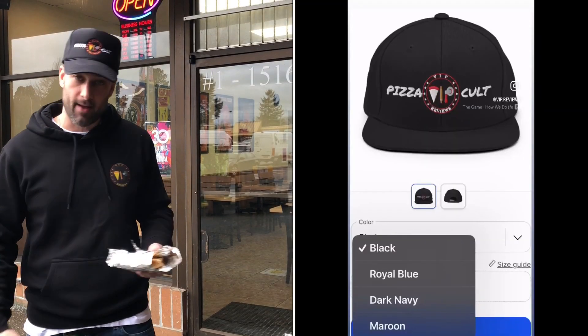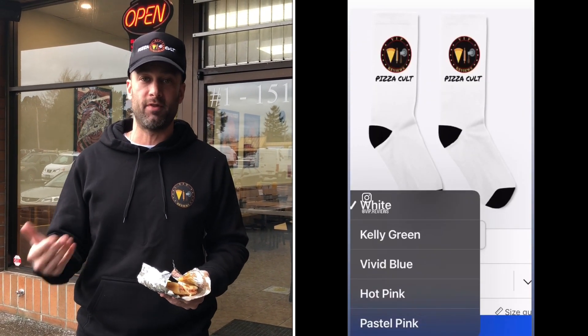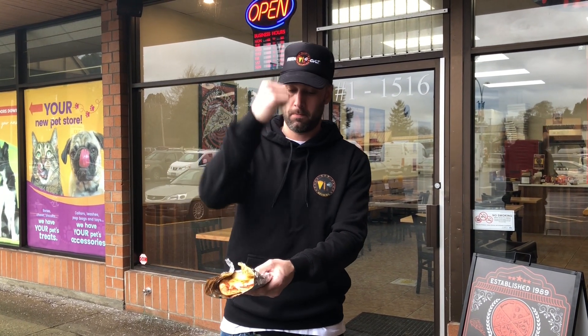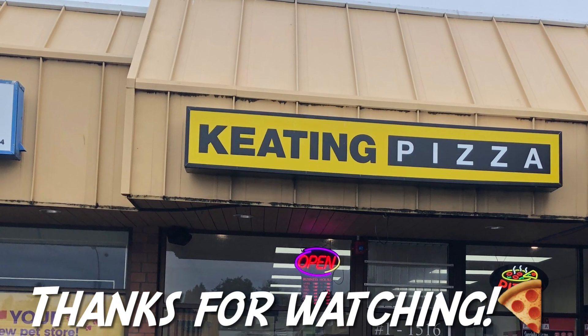Also got the merch going on — grab some merch. Anybody who grabs the merch, tag me in your photo and I'll post it on my YouTube and Instagram. Also, if you guys see any photos of pizza on Instagram, tag VIP Reviews — let's make this little community pizza call happen. Merch in the description down below. If you want to support me, there's a buy me a coffee link down below as well. Anybody that donates, I'll mention your name in the video. More reviews coming soon. Hey everyone, thanks for watching my review of Keating Pizza in Fairfield — please subscribe on YouTube and hit that like button if you can. Cheers!